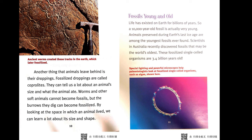Clear fossil impressions of dinosaur skin give us a good idea of what these ancient animals looked like. Another thing that animals leave behind is their droppings. Fossilized droppings are called coprolites. They can tell us a lot about an animal's size and what the animal ate. Worms and other soft animals cannot become fossils, but the burrows they dig can become fossilized. By looking at the space in which an animal lived, we can learn a lot about its size and shape.